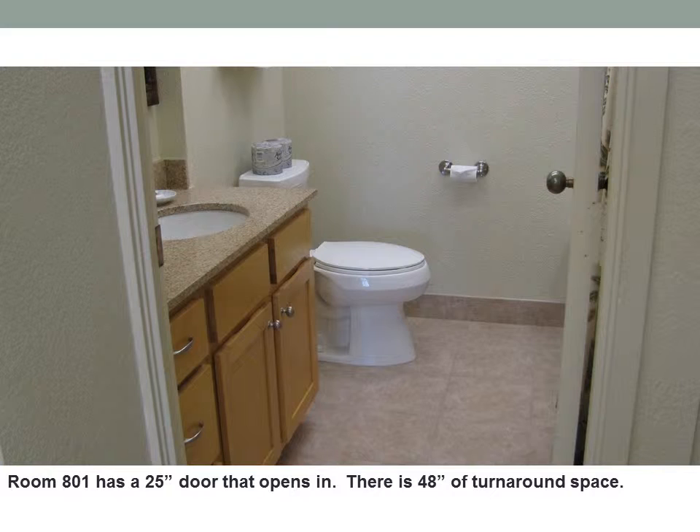Room 801 has a 25-inch door that opens in. There is 48 inches of turnaround space.